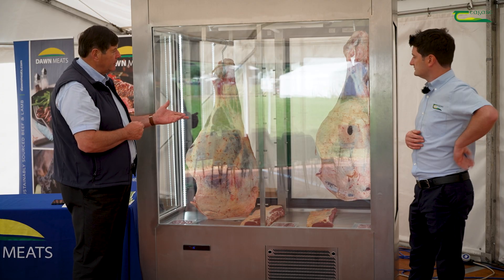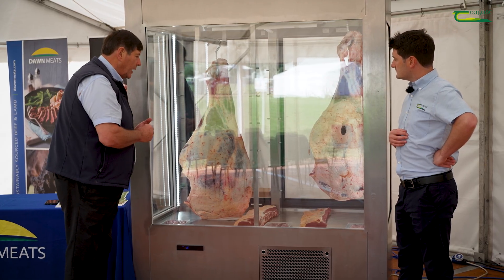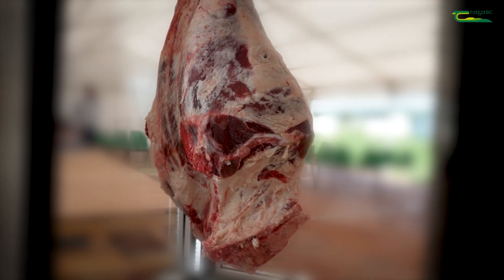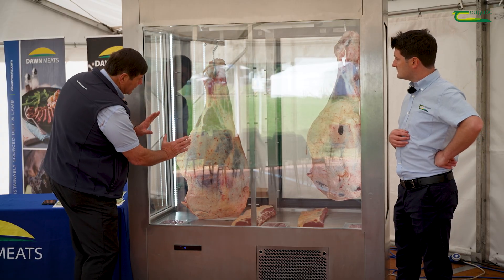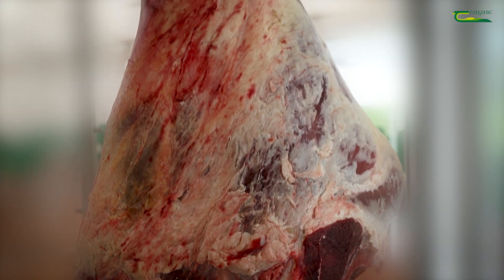We could maybe just outline that here with two examples we have in the chill. Both of these are Angus Cross Friesian. As you can see, there is a considerable weight difference. This carcass here is in fact an O minus — that looks okay in its own right — but when you compare the volume of meat with this quarter here, which is an R minus, you can see the variation is large.